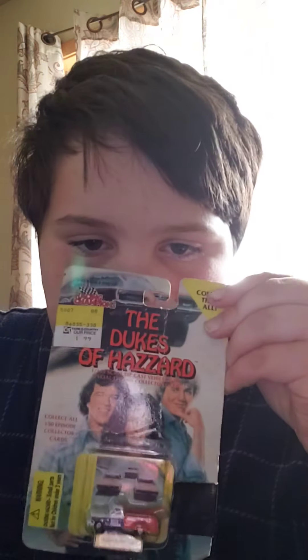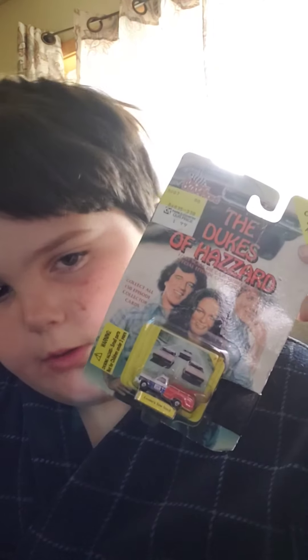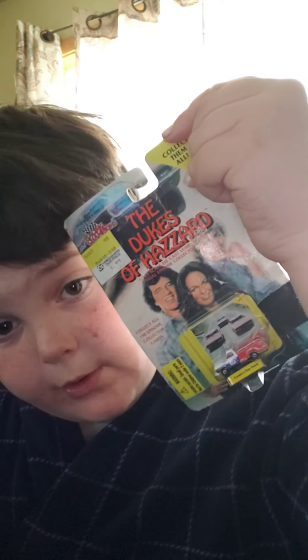I taped these up a couple months ago. This is from 1988. Ertl Dukes. This ain't Ertl — Racing Champions. Cooter's tow truck with three General Lees. I taped it because I was playing with it when I first got it.